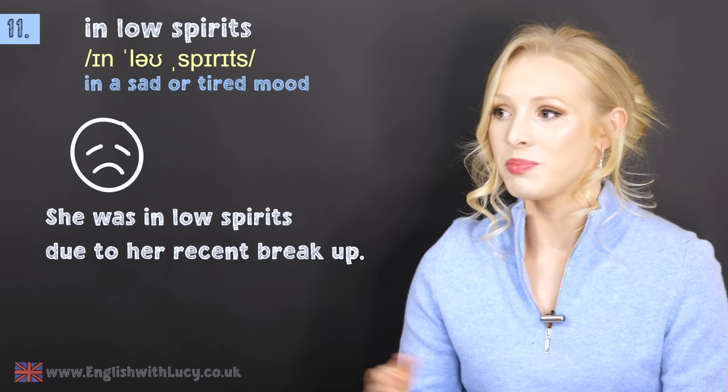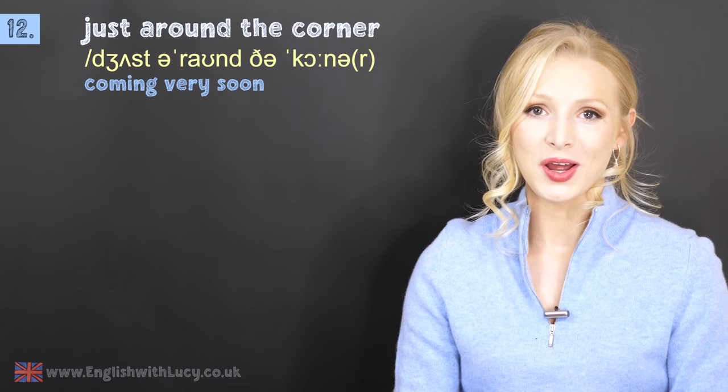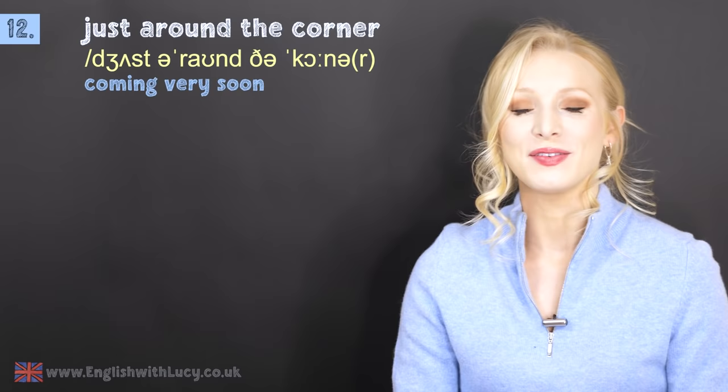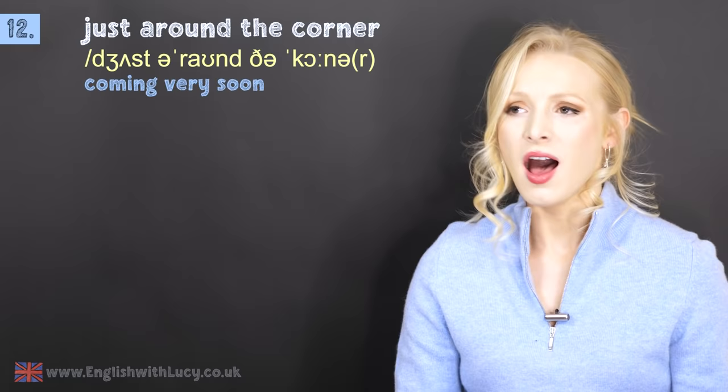Number twelve is just around the corner. It means coming very soon. If something is just around the corner, it's coming very soon. For example: I felt stressed when I realised my driving test is just around the corner.